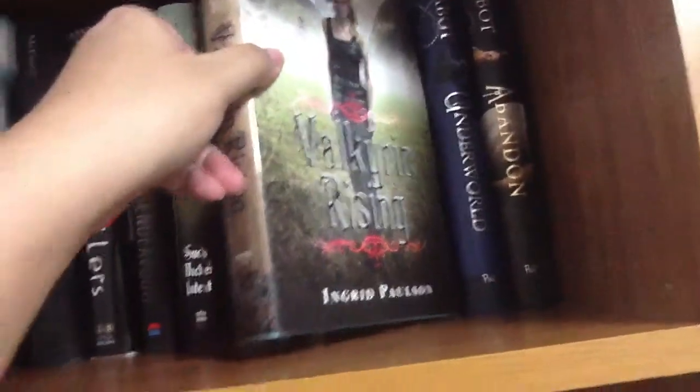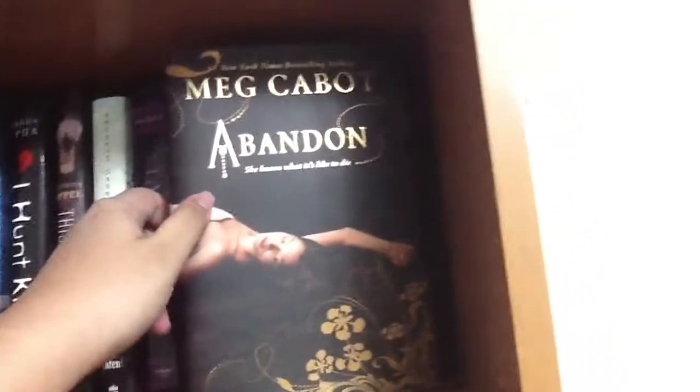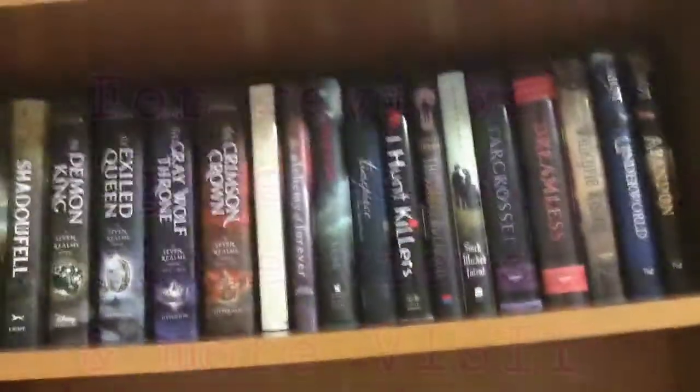'Valkyrie Rising' by Ingrid Paulson. 'Hades' — the Underworld series. These are out of order — when I put them on they're all backwards. And 'Abandon.' So that is the first row — I am going to the second row so you can see all my other books.